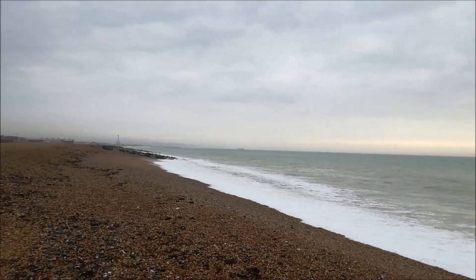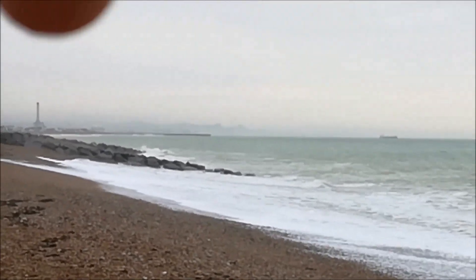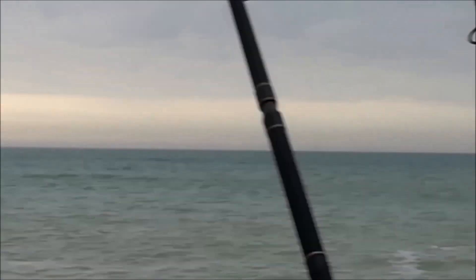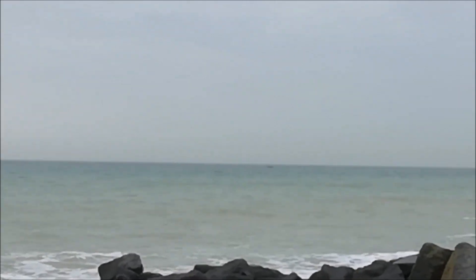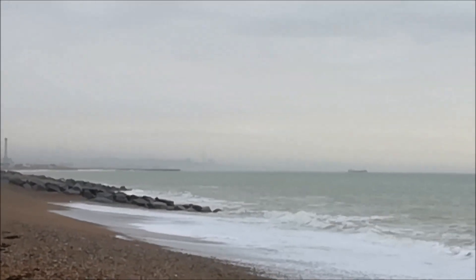I thought I'd just show you what it's like over by the arm. You can see the arm just here — still a bit of a swell. But if you compare the clear water, you can see it a bit better over here. You might just be able to cast into the clear water just off the arm. Might be the same for Worthing Pier.